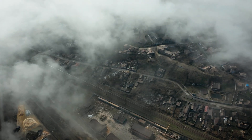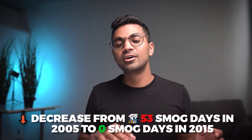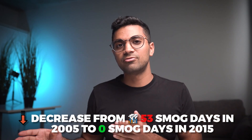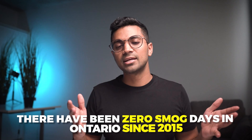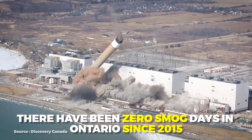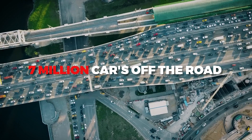Smog days went from around 53 in 2005 to zero in 2015. So within a span of 10 years, this province completely eliminated smog days. Removing coal eliminated around 30 megatons of greenhouse gas emissions — equivalent to taking 7 million vehicles off the road.